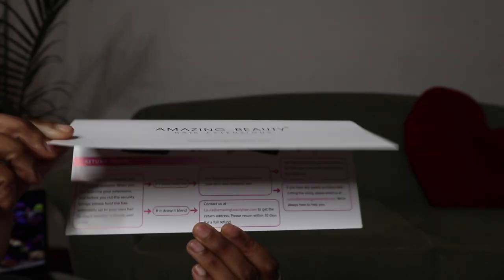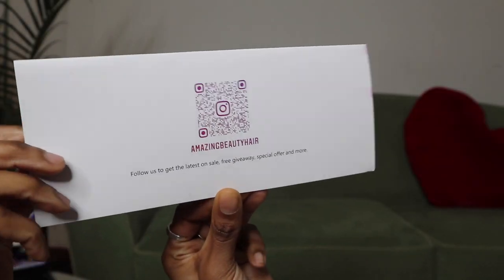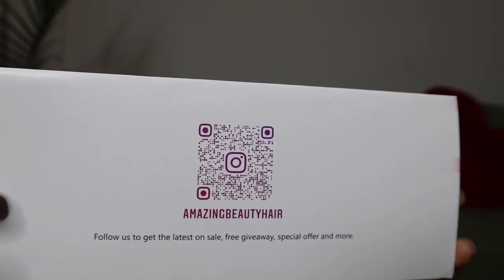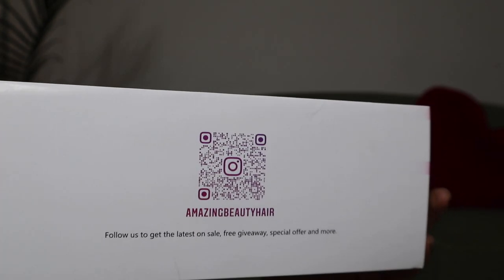Make sure you check out their Instagram. I do post their QR code on the screen, so when you see it, pause the video, hold up your camera to the screen, and go see their website and all their information right there. I'll also link it in the description box below. Enjoy this video!